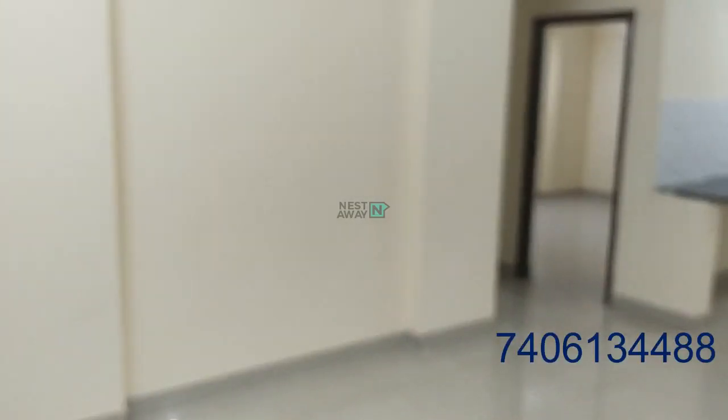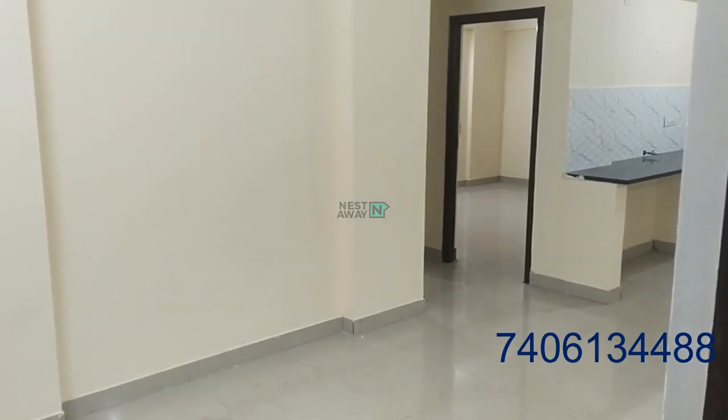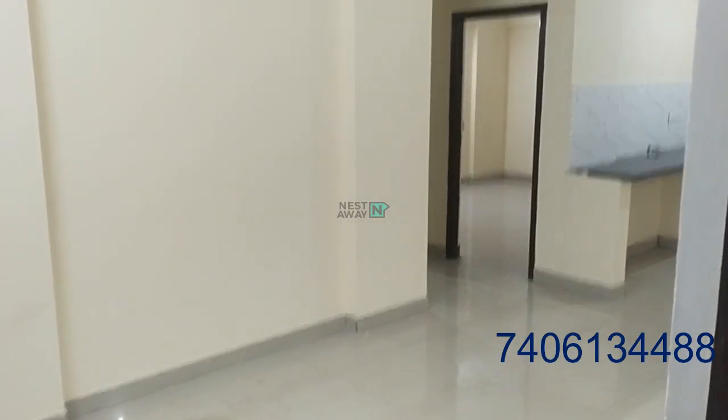This is a two-bedroom care flat in Gator Society in Polish Layout, Bomo Sandra industrial area. The society name is Garden Residency.